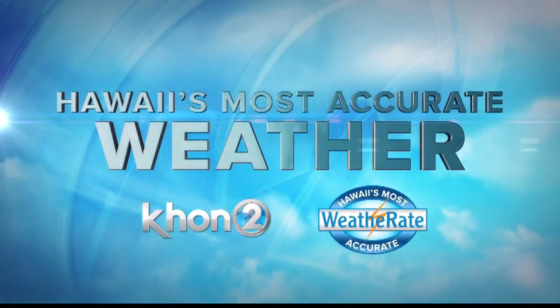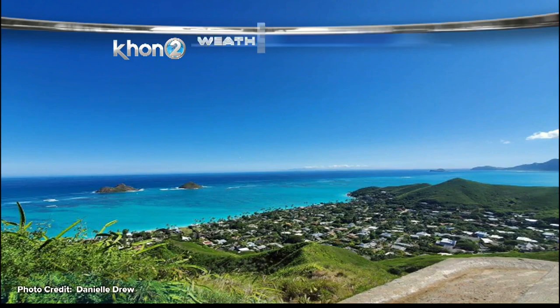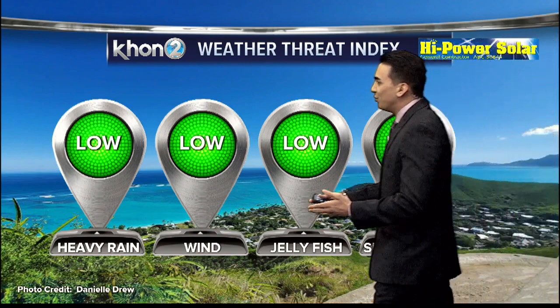Hawaii's most accurate weather with Kamaka Peeling. A beautiful day today — a nice shot going over Kailua towards Waimanalo, not much clouds in the sky. And for tomorrow, we're really looking for the most part at similar conditions.